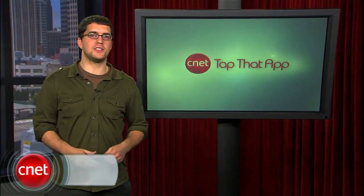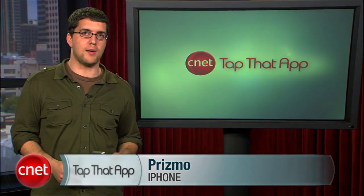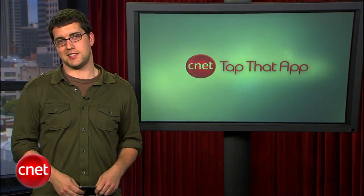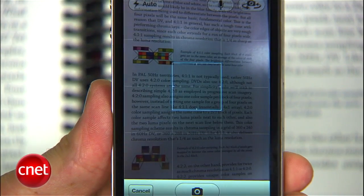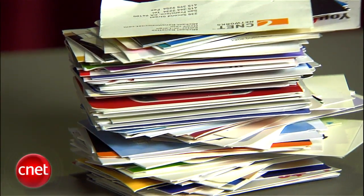Welcome to Tap That App. I'm Josh Lowenton and this is the show where we cover the hottest apps in the mobile space. This week's app is Prismo for the iPhone by Belgium-based developer CreaSeed. The app is scheduled to be released mid-August 2010. Prismo uses the iPhone's camera to scan and process text, so you can get rid of that stack of business cards or pile of notes and store everything on your phone instead.